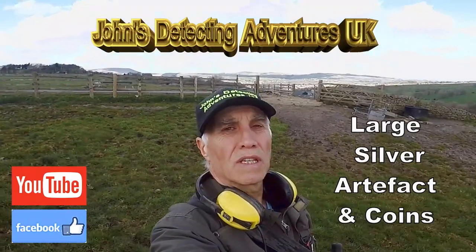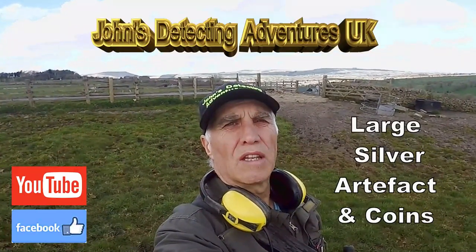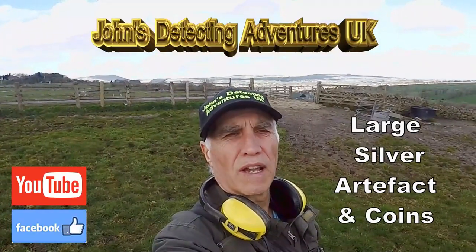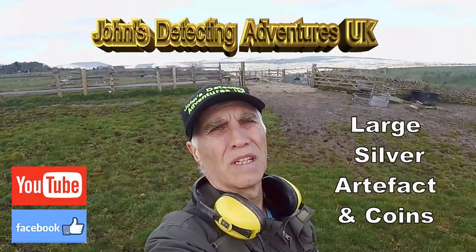Hi and welcome to Jones Metal Technic Adventures. Here we are on a field I've been quite a few times. I'm testing the Equinox 800 out on my new settings and see what I'm going to find. I've had a lot of coins out of here and I've just seen if there's any more left. I'm going to do the footpaths, the 17th century footpaths on here.